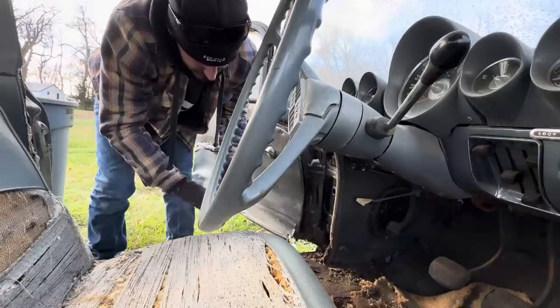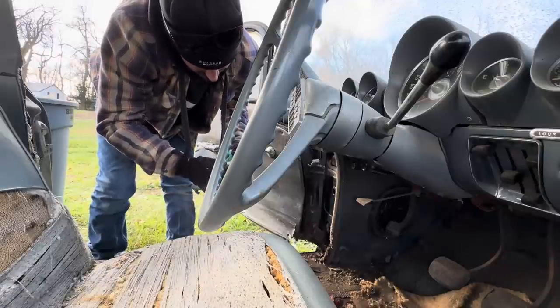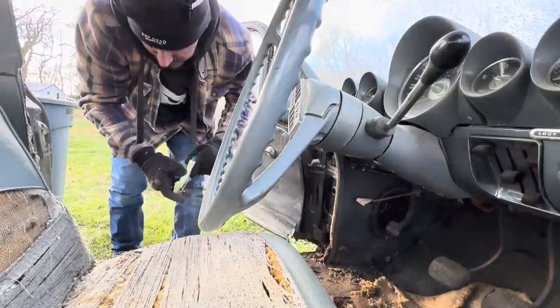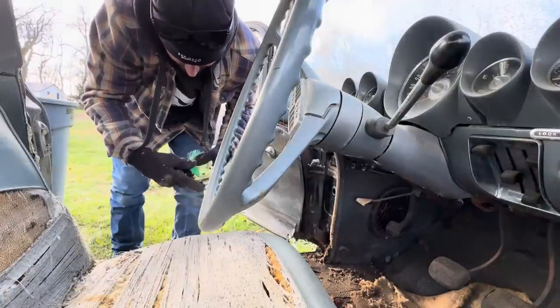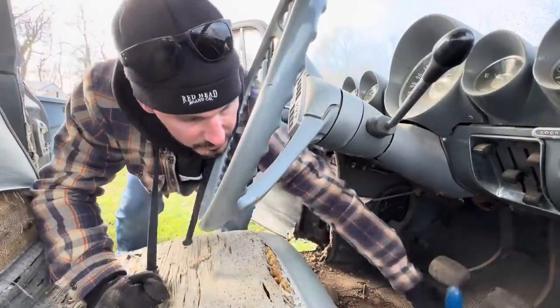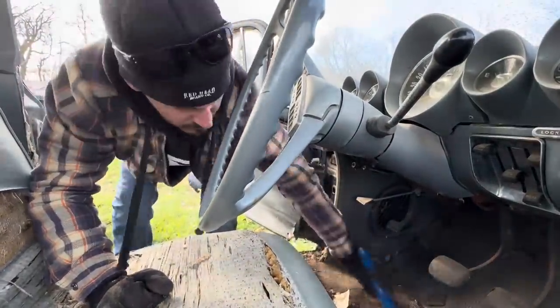Auto Whiz Kit, meter feeder, coins and keys - well let's take a look, maybe the keys are in it. Nope. There's not much to clean up in this thing.